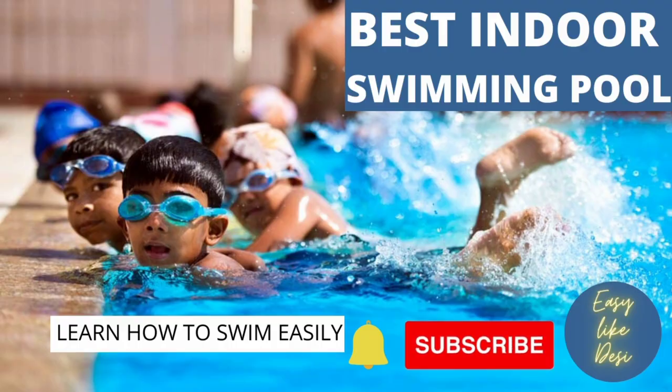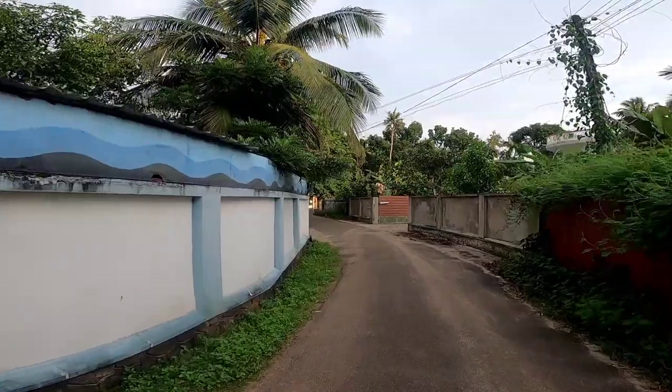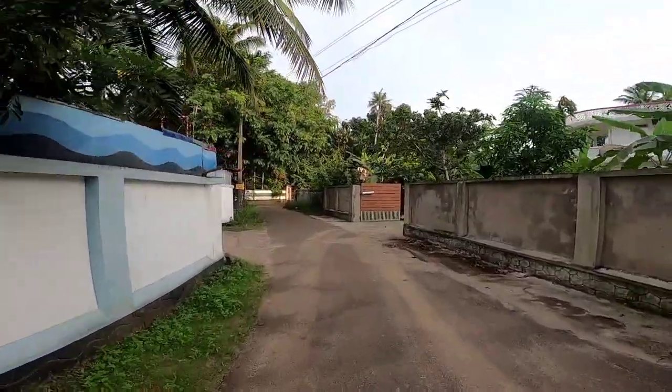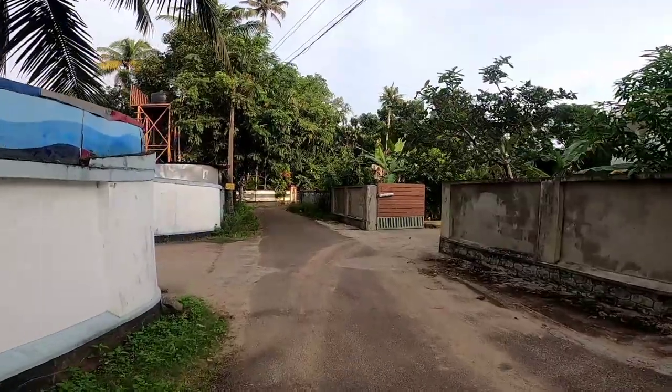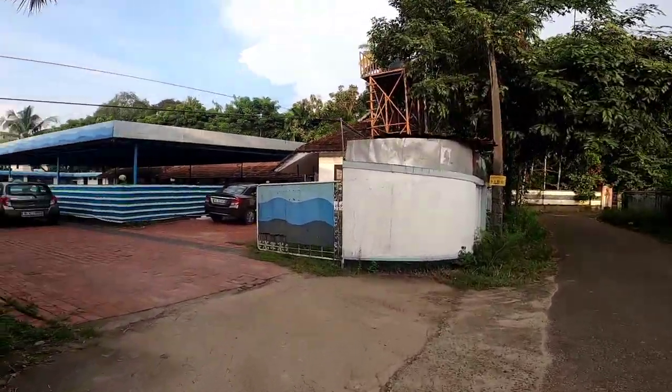We are going to study an indoor pool. We are in the pool. This is an indoor pool.